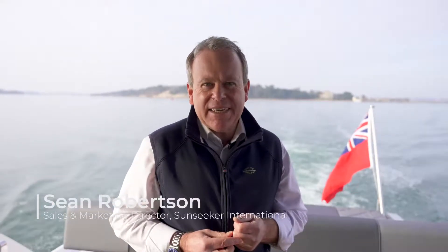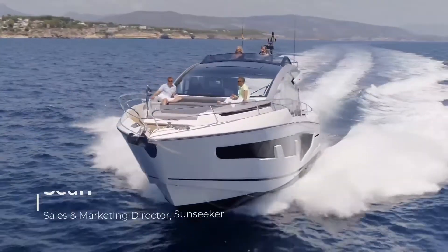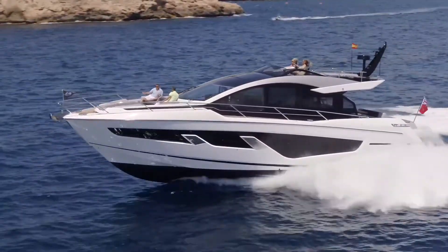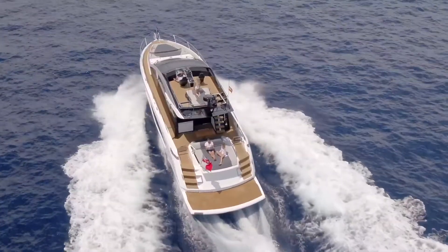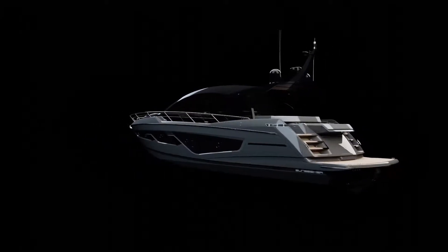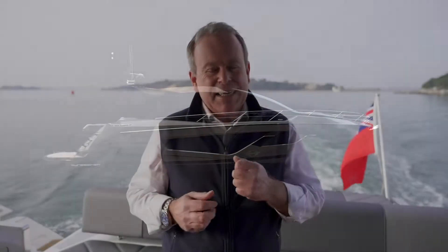Virtually a year ago today we launched the 65 Sport Yacht. It's had great international acclaim, winning three awards for innovation, design and also best in category. But throughout Sunseeker's history there's been a more notorious sibling of the current sport yacht, being the Predator. A bit more boisterous, a bit more hardcore and here we are today to test and see what it will do. I give you the Predator 65.